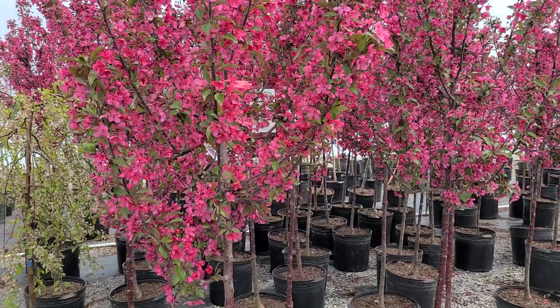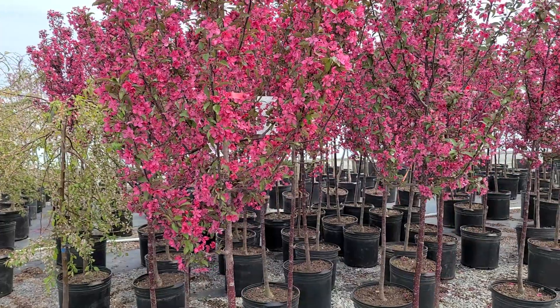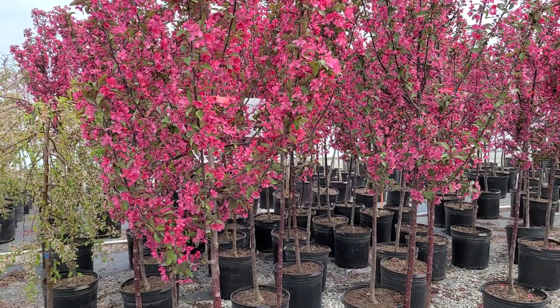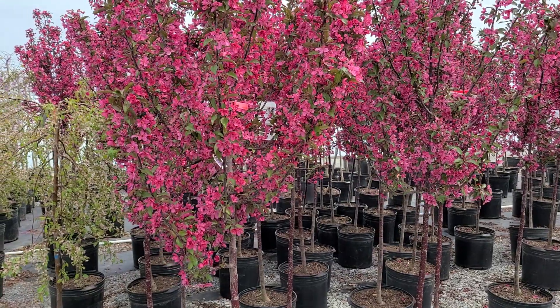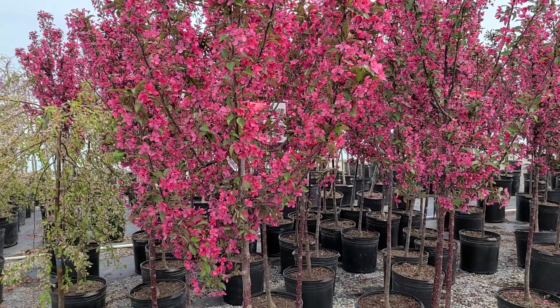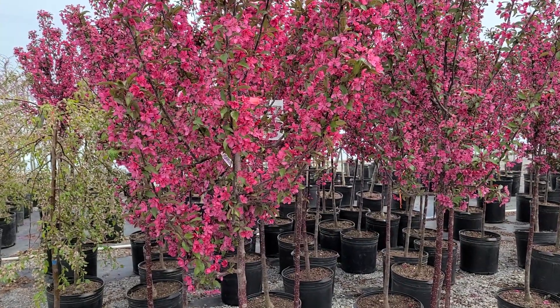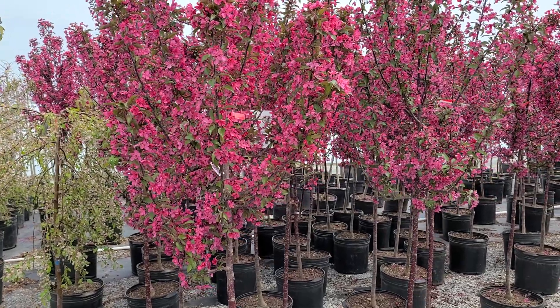This variety only gets to about 20 feet tall by about 20 feet wide, with a rounded kind of shape. It's also a really good disease-resistant variety, with excellent resistance to things like mildew and rust, and also very good resistance to a disease called fire blight.